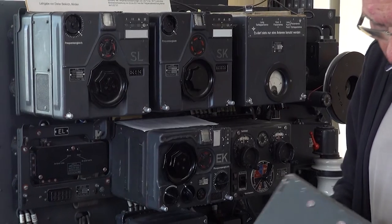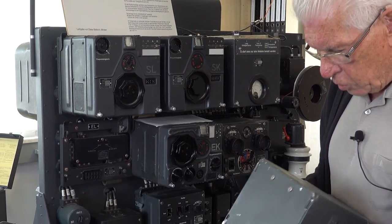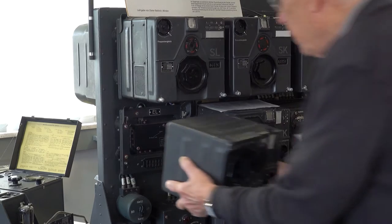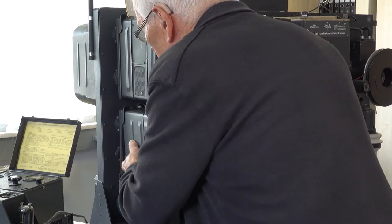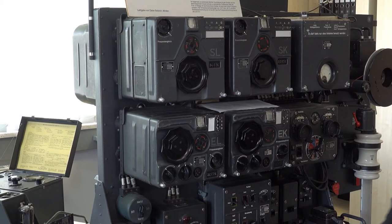He explains and demonstrates the strikingly compact nature of the system, and this alone is a big departure from radio communication systems that predated the Fugett-10 by just a few months. But he also shows off the modular design and the Lorenz quick replacement system.